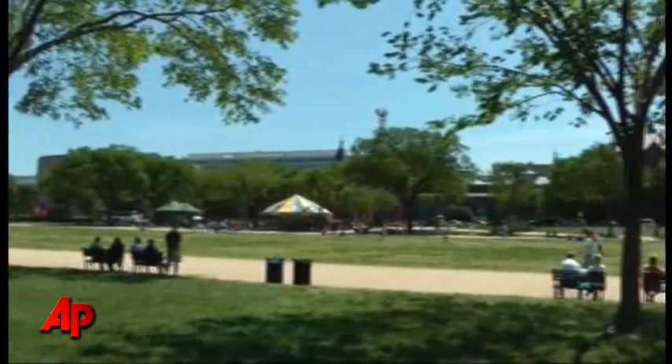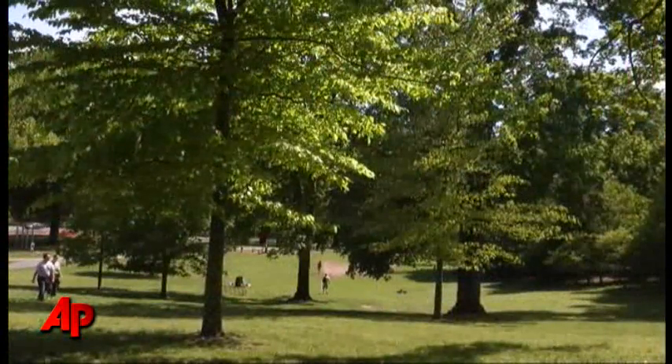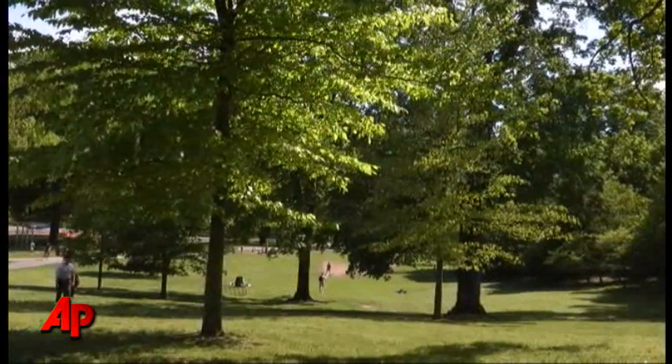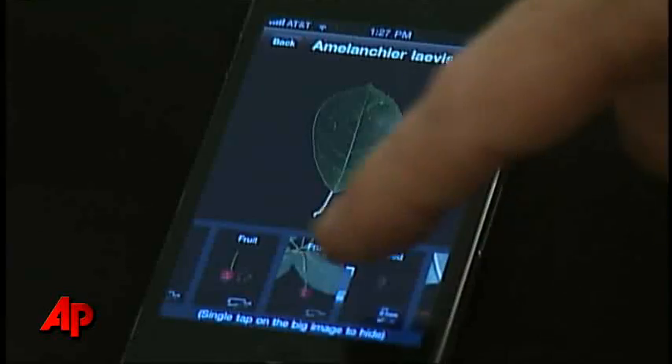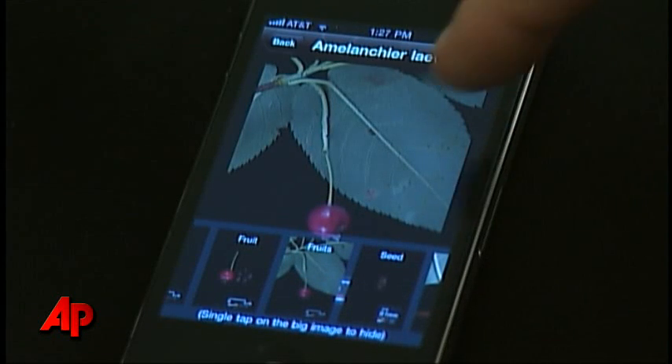But algorithms don't mean much to people in their yards or in parks or natural areas. They simply want to point and click their way to an answer as to what type of leaf is this. And that's what makes LeafSnap so useful.